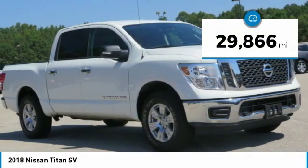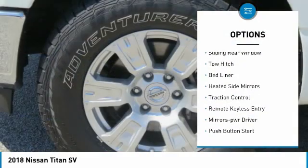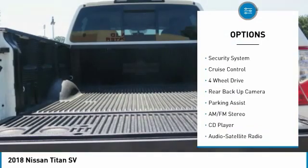This vehicle has less than 30,000 miles. Here are some of this vehicle's great options: sliding rear window, tow hitch, bed liner, heated side mirrors, traction control, remote keyless entry.